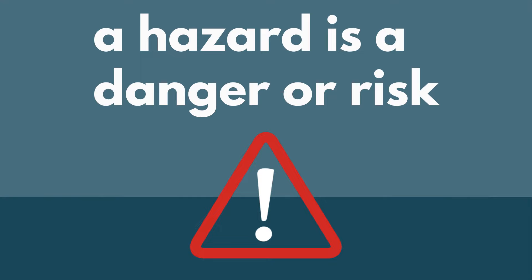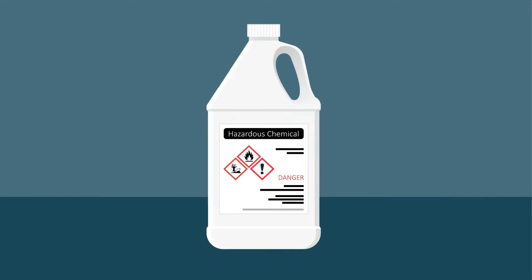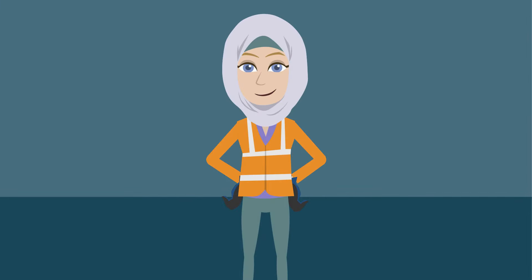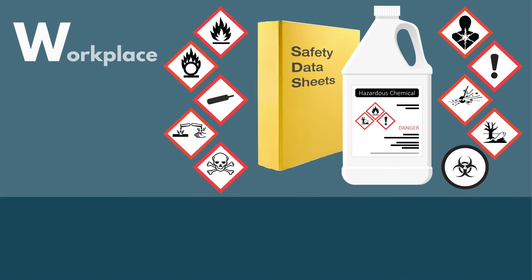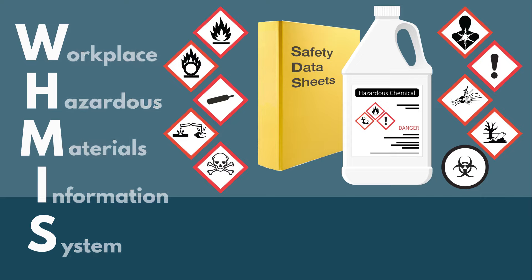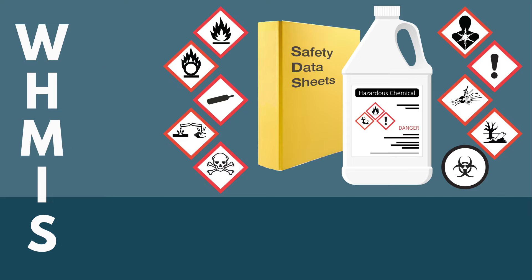A hazard is a danger or risk. There might be products at work that are hazardous, and you must be careful when using these products. In Canada, we have a system to protect workers when they use hazardous products. It is called the Workplace Hazardous Materials Information System. For short, we say WHMIS.